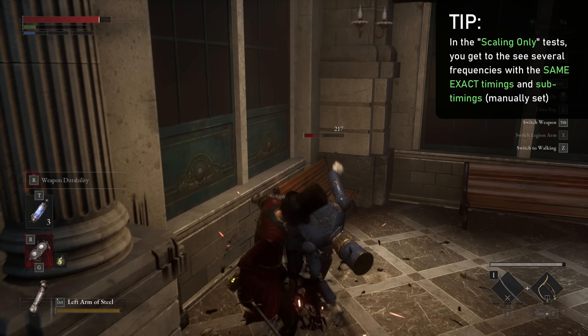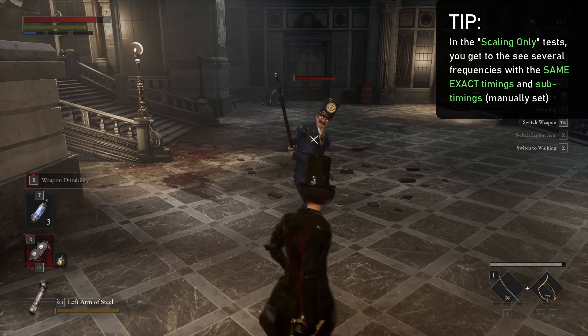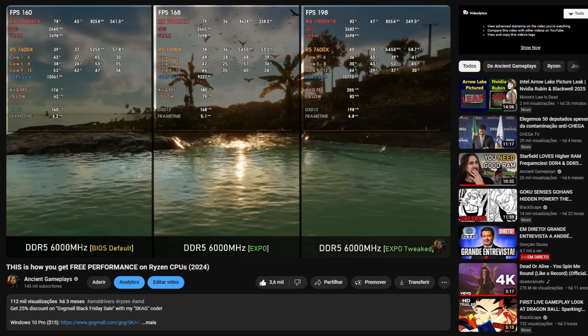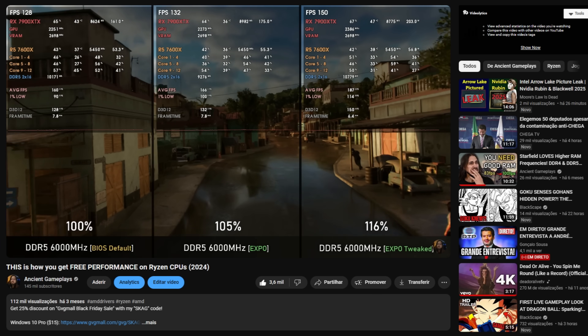You can check these on VColor's website with a link in the description. We're using that same VColor kit for all configurations, testing scaling only, meaning all tests were done using the same exact timings and sub-timings manually selected by me in BIOS, to isolate the difference that frequency alone makes. We also have two real-world runs: 6400 MHz CL30 and 8000 MHz CL38 with improved sub-timings. These represent what you can achieve by tweaking your kit, which is easier than you think if you follow the Buildzoid guide.